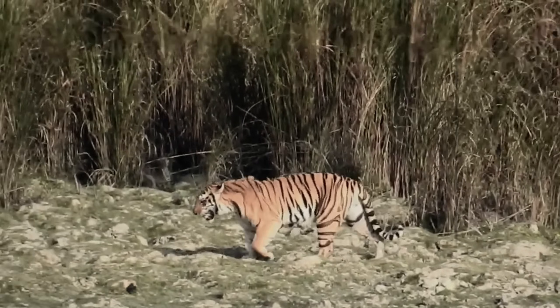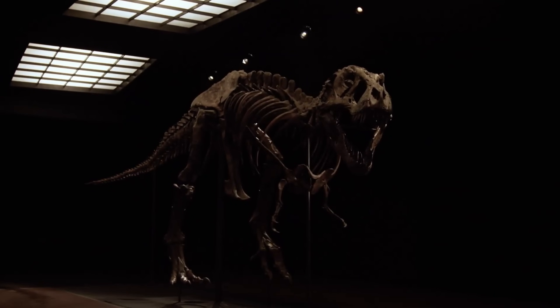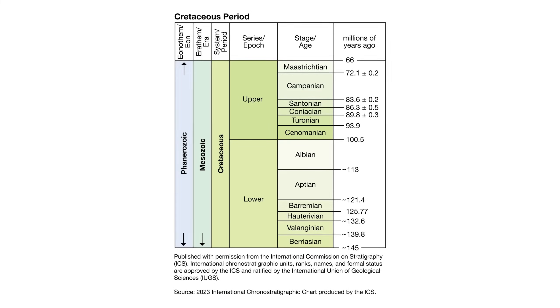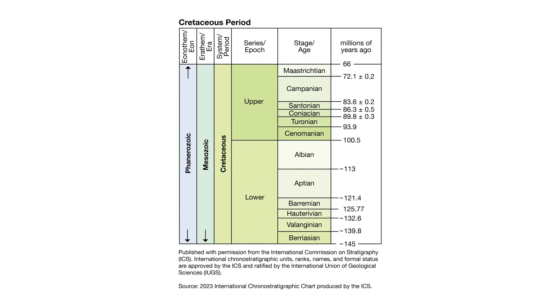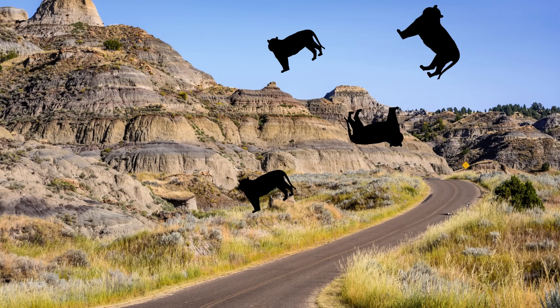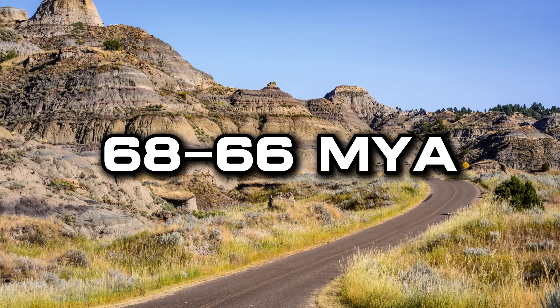Felines are some of the most successful predators of the modern day, but how would they fare in the past? How well would they survive or possibly thrive in the Cretaceous Period? The Cretaceous Period is a large portion of time, and we cannot go over how well felines would fare across the entire planet throughout the entire Cretaceous Period in a single video. Instead, we'll be dropping populations of all species of felines across what is now known as the Hell's Creek Formation in North America during the Late Cretaceous Period.